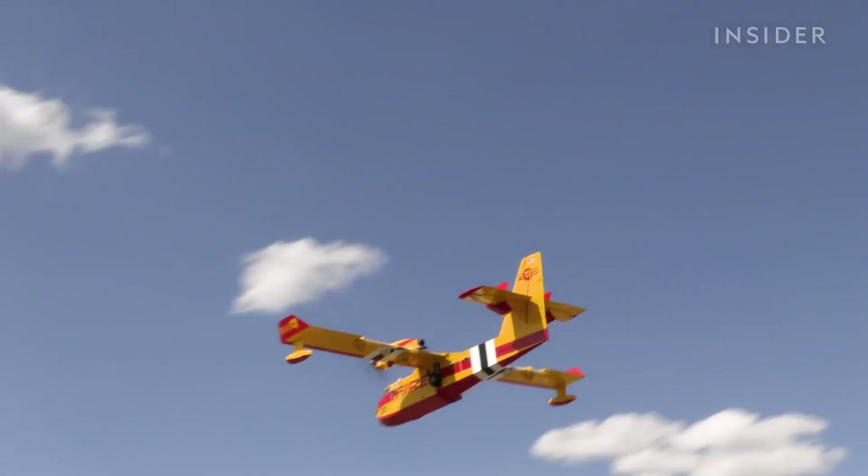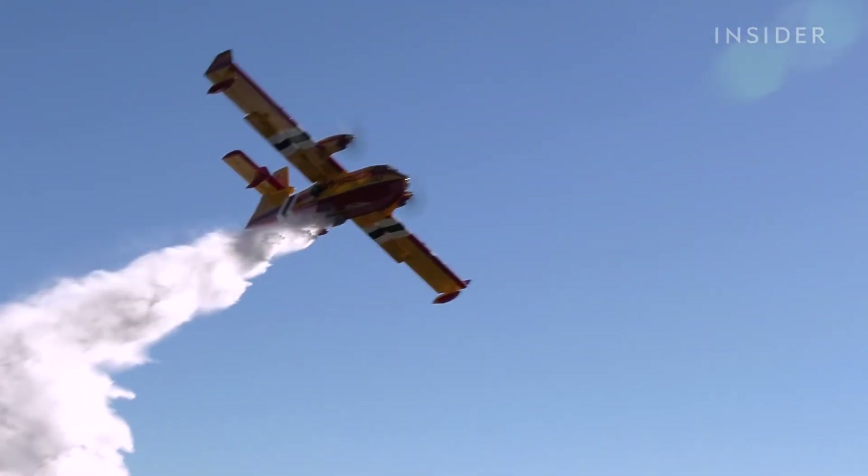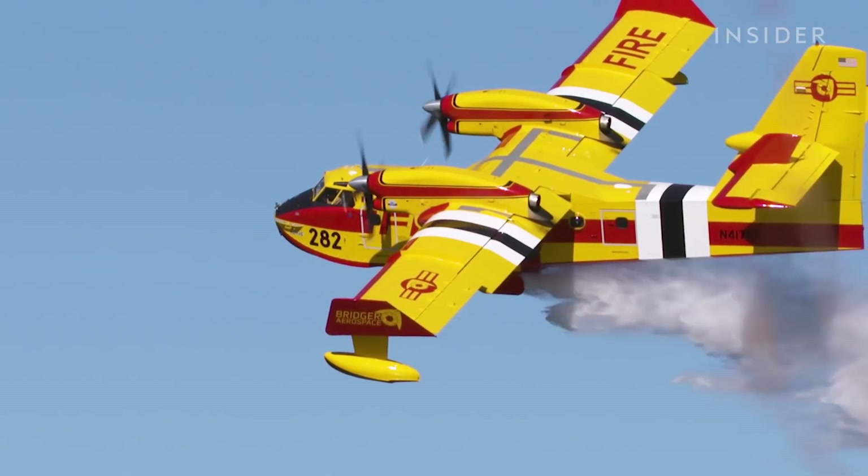In the meantime, aerial firefighting aircraft like the Super Scooper are tasked with keeping forest fires in check. Flying this aircraft in the environment we fly it in — it's very exciting, it's very dangerous, but it's also very fun.